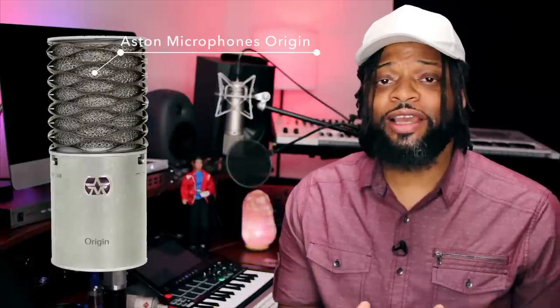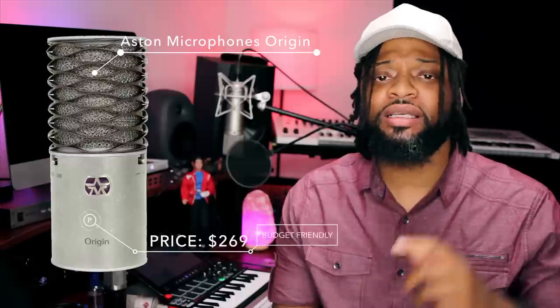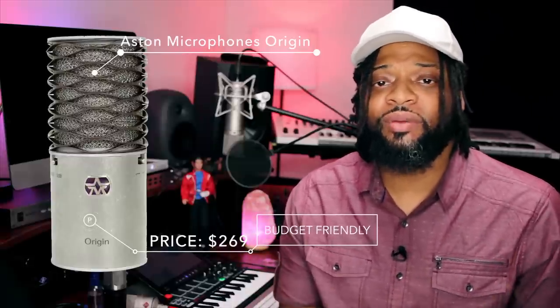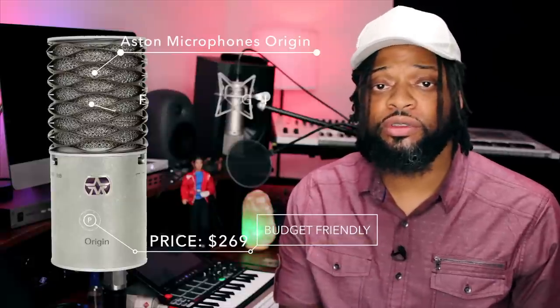The next microphone might be a shocker because I've never mentioned this product on my channel — it's the Aston Origin. I've been seeing this microphone pop up everywhere. I was in LA a couple of times and one of my partners used it, and I'm going to tell you it sounds really great. The Aston Origin also comes in at $269, but the difference from the NT1-A is it doesn't come with a pop filter and shock mount. It's best used for vocals, though you can use it on a guitar body. The polar pattern is cardioid, frequency response is 20Hz to 20kHz, and the max SPL is 127 decibels.